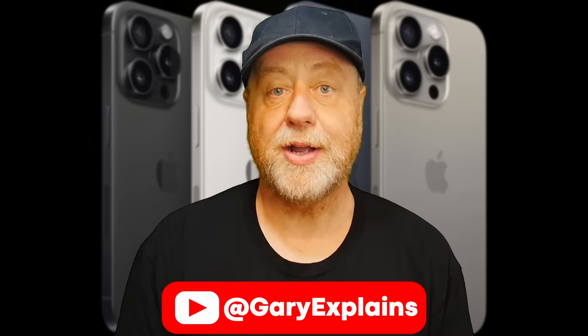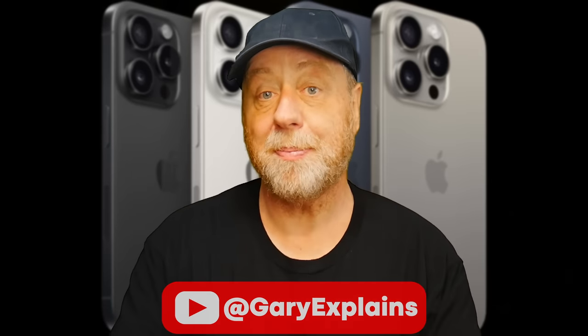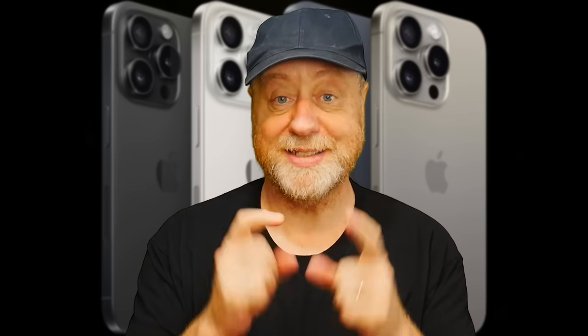So that's the A17 Pro. Apple didn't specifically talk too much about performance or make comparisons to previous generations of iPhone, so it will be interesting to see what the numbers are for both the CPU and the GPU when these devices hit the shelves in a few days. My name's Gary Sims, this is Gary Explained. I really hope you enjoyed this video — please give it a thumbs up, and why not subscribe to the channel. I'll see you in the next one.